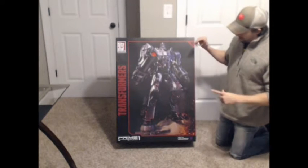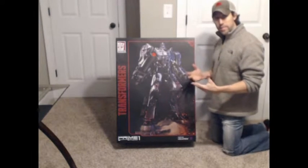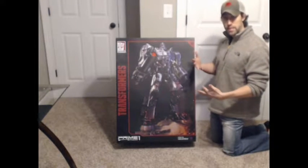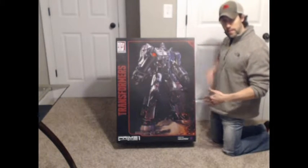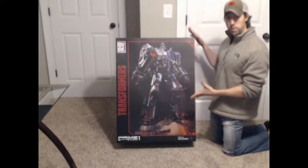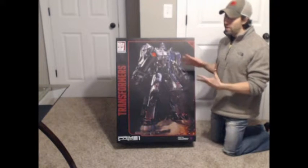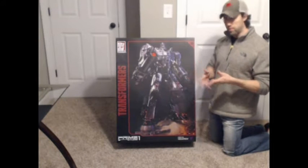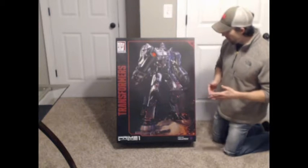To give you some size comparison on just the box — I had to get down on the floor with it so you could get an idea. We're talking neck-down-to-the-floor — that's how big this box is. So if you're ordering this guy, don't be surprised when a massive box shows up on your doorstep when UPS, FedEx, or the post office drops it off.